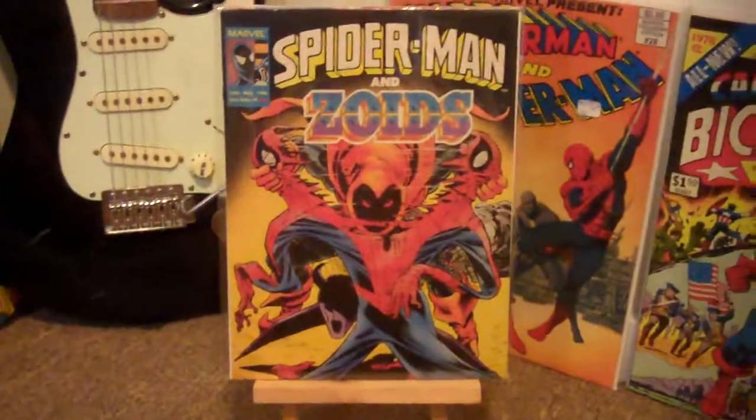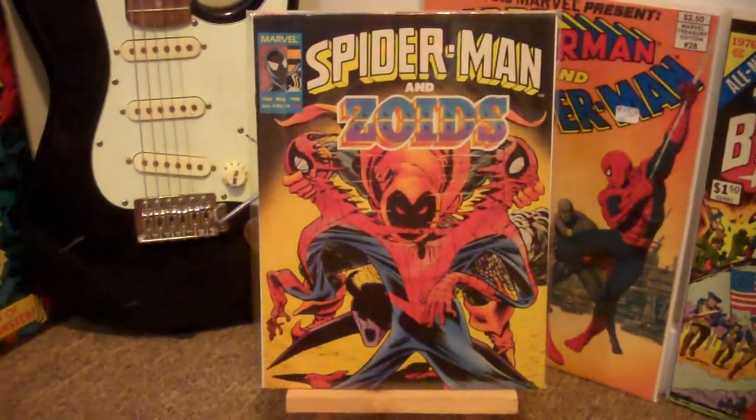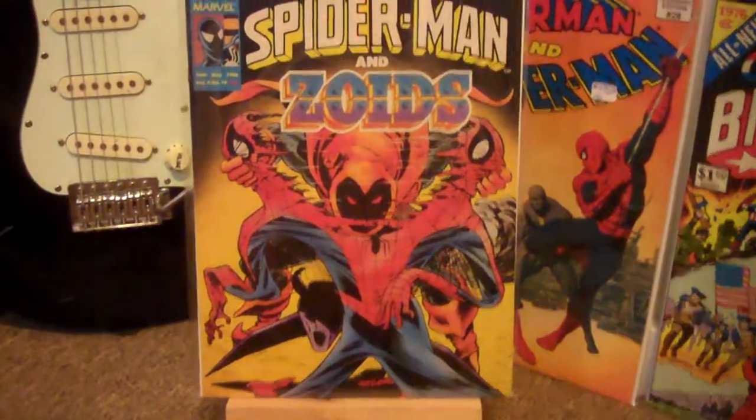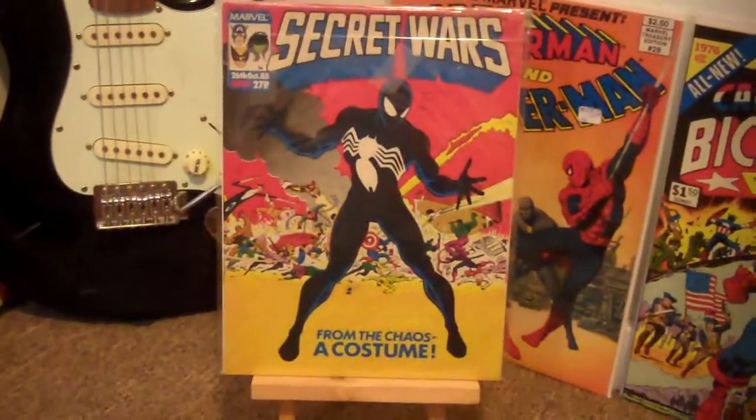First of all, here we have Spider-Man and Zoids number 10, and this is the UK edition of Amazing Spider-Man 238. And if we flip it over, we have the UK edition of Secret Wars number 8.